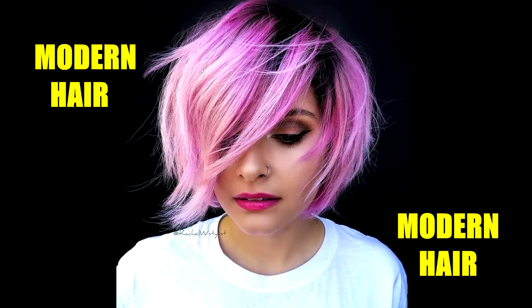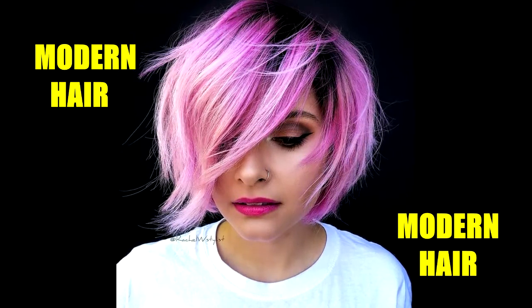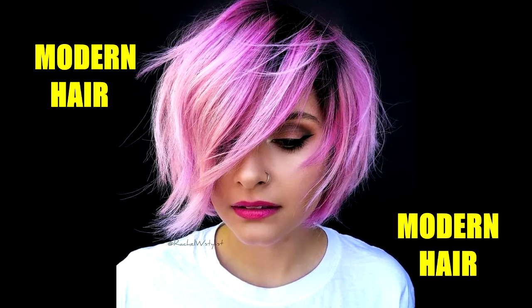This is such a gorgeous combination of light pink and fuchsia. Plus, the dark roots add a heavy dose of edge.